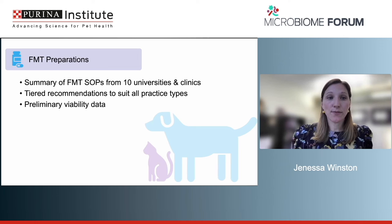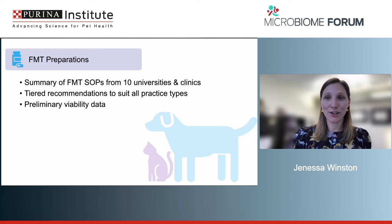The FMT preparation section of the guidelines will summarize all the different possibilities currently in use, with a very tiered recommendation. If you're in private practice without a centrifuge or minus-80 but have a blender, a sieve, and a donor, you're good to go — you have enough to do FMT. We want very open and accessible recommendations so that practitioners can pick this up and establish it within their practice.